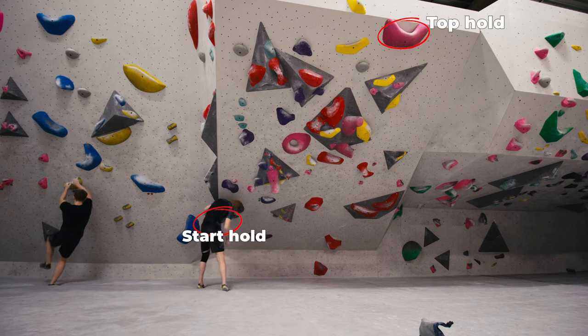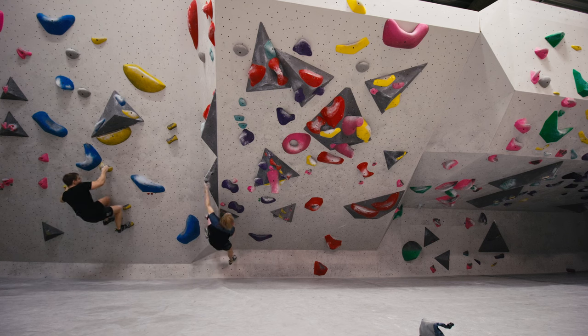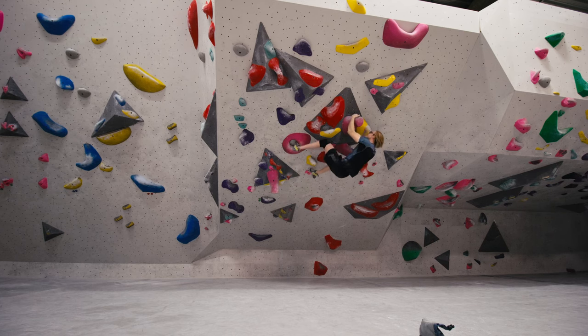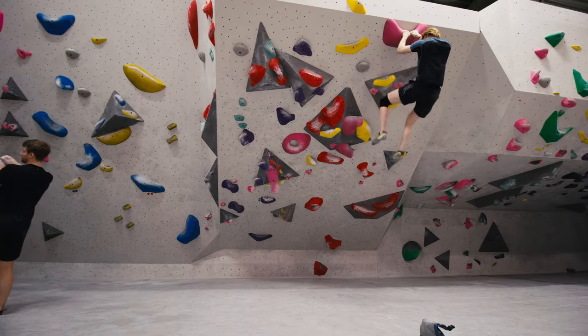Then there's this other red route I've tried a few times in a prior session, so I want to see how my performance is today. It's got some funky moves — these big slopey holds are somewhat taxing to hang onto, but maintaining good body tension and getting my feet back on the wall quickly when my legs peel off, I slowly get up.